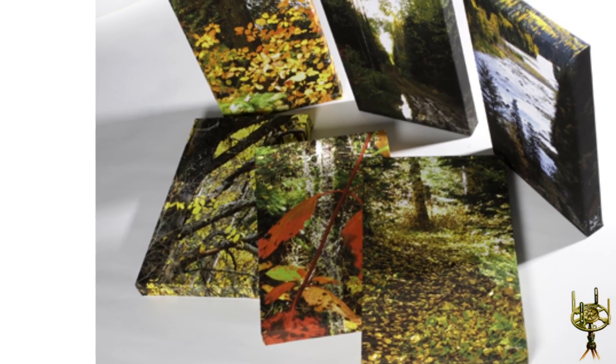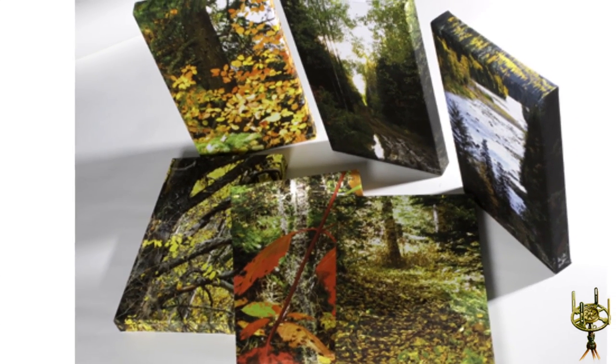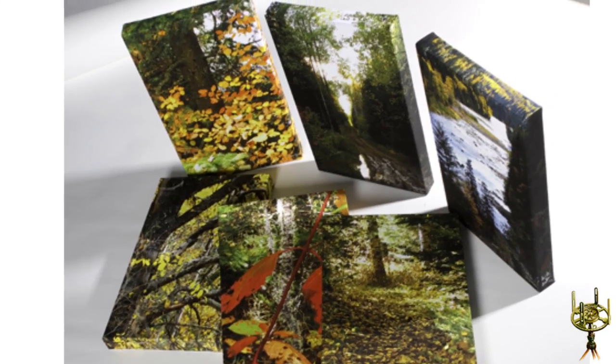If you are a photographer, they would be pleased to print your photographs onto canvas. The canvas brings an exciting new three-dimensional look and feel to your photos.